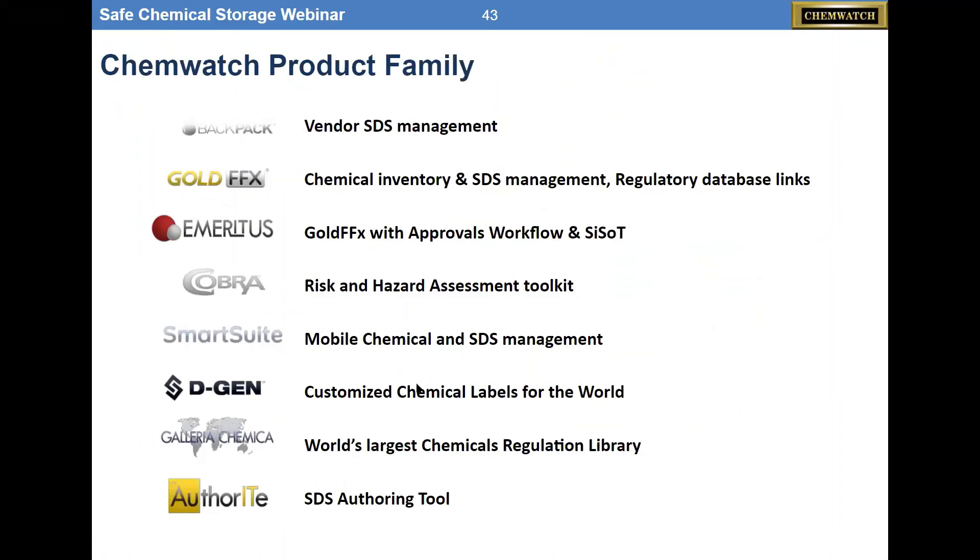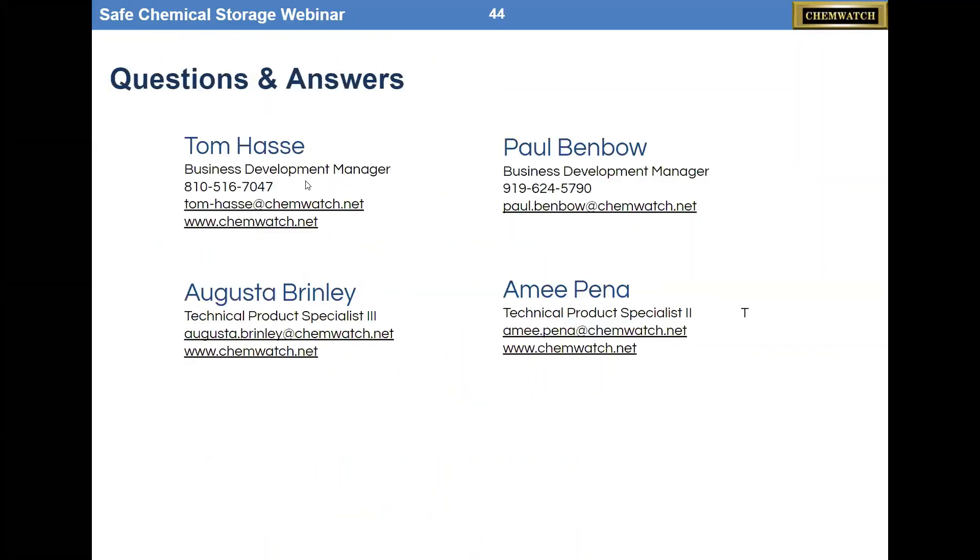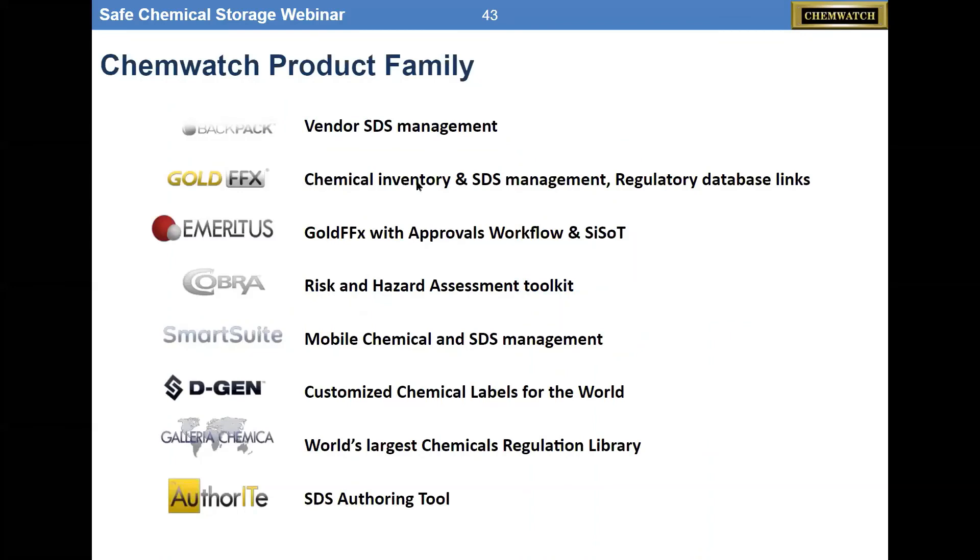The ChemWatch family is basically a series of bundles. Most users will purchase our Gold FFX product, which has what 80% of our customers need. But we do offer the ability to have just a piece of the tool — if you want to just do authoring, just buy a regulatory database, just need labels, or just want to use our mobile app — anything can be created with the ChemWatch system because it's very modular.